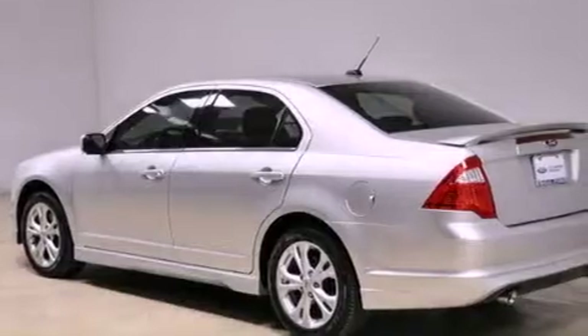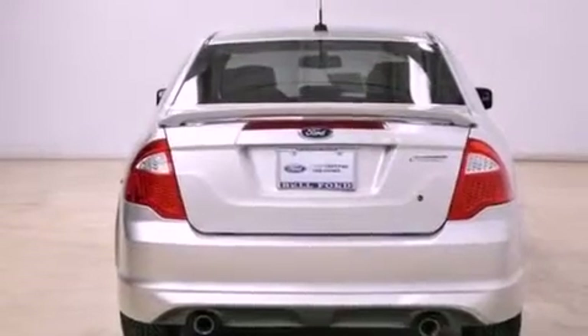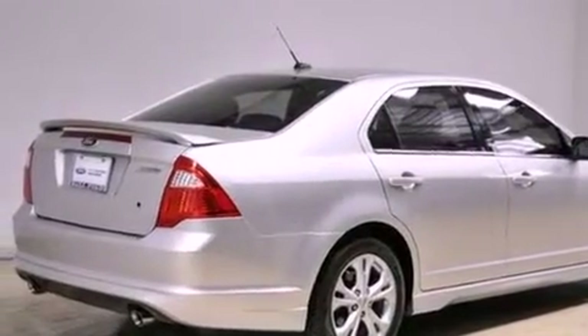Features include aluminum wheels, a low-tire pressure indicator, cruise control, a leather-wrapped shift knob, a rear spoiler, the SecureLock anti-theft system, front and rear floor mats, traction control, and solar-tinted glass.